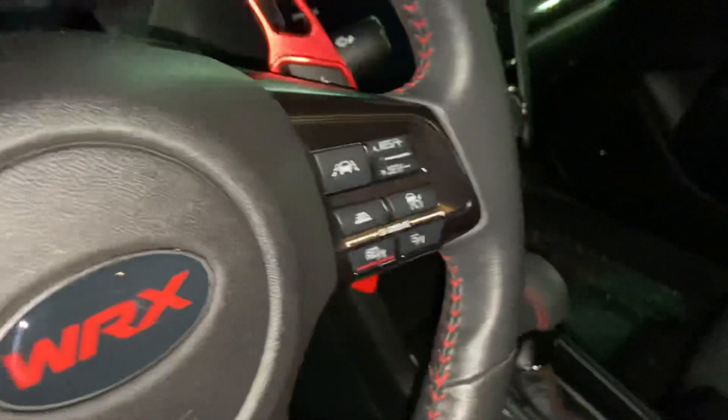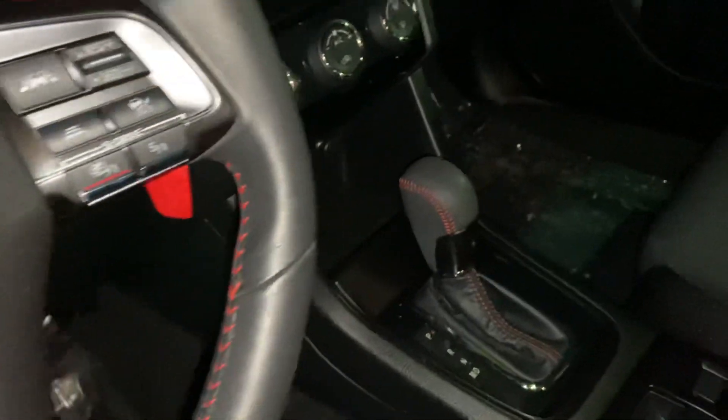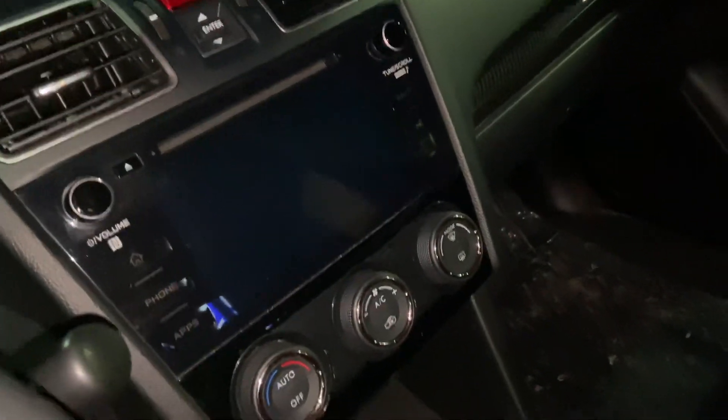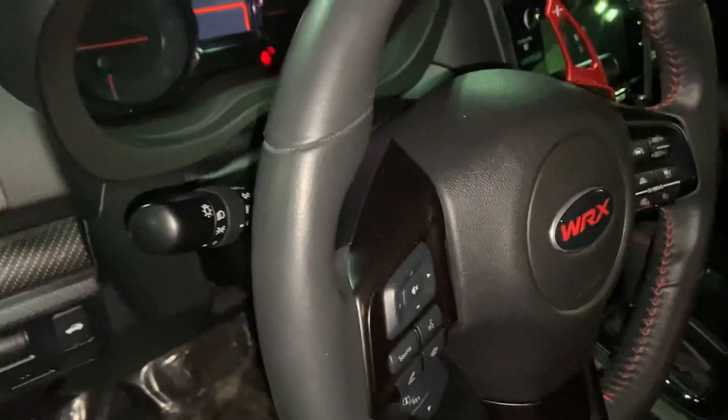Take a look here on the inside. WRX logo. You got your cruise control settings. Gonna have the red shifting paddles, Bluetooth connectivity, the backup camera. Just kind of panning around — it's in great shape. Got the black interior there, heated seats, leather-wrapped steering wheel.